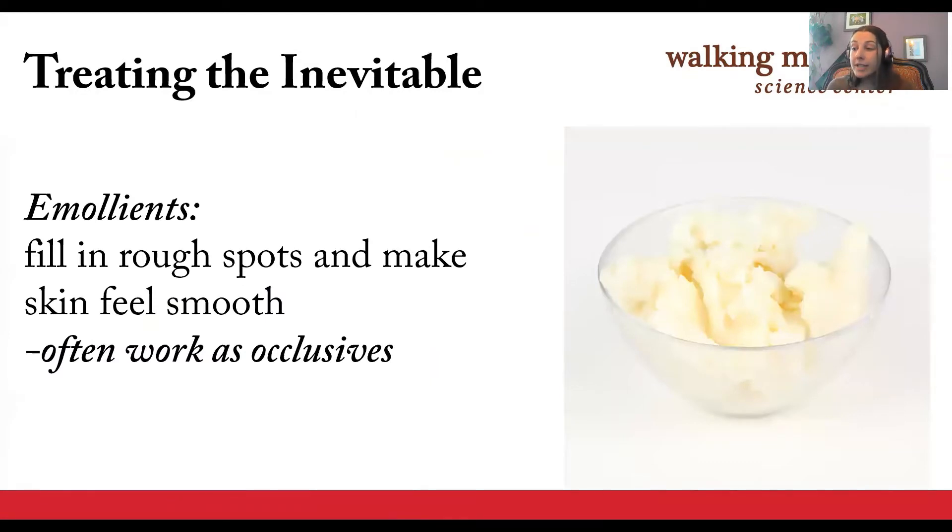Emollients are ingredients that help to fill in gaps created by skin tightness so that your skin feels smoother and more comfortable. Common emollients include lipids and oils, colloidal oatmeal, shea butter, and isopropyl palmitate. Since they tend to be oil based, they often do double duty as occlusives that hold in moisture.